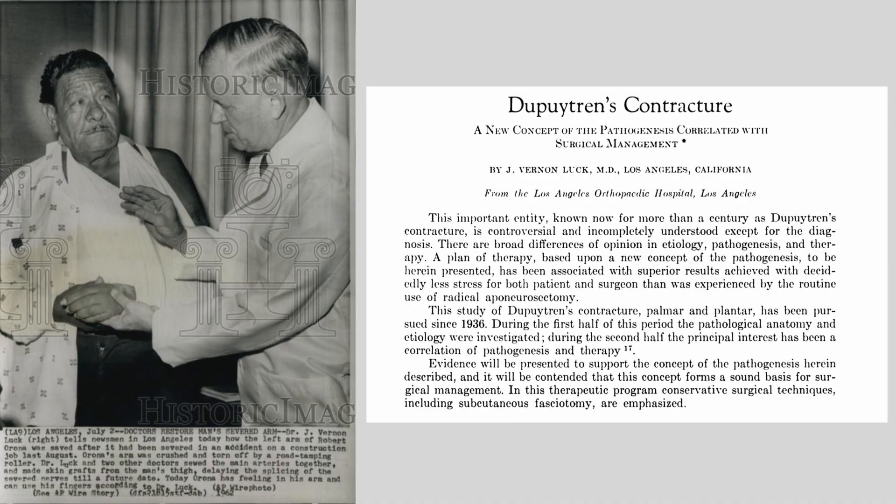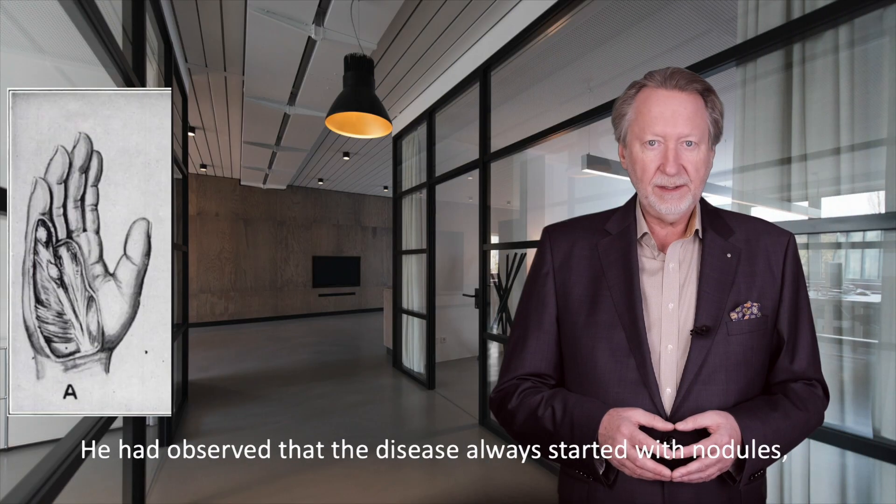About 60 years ago, Vernon Locke had published a seminal paper in which he presented, among other things, a theory about the progression of Dupuytren's disease. I show a short excerpt from an earlier video in which I had presented this in detail.